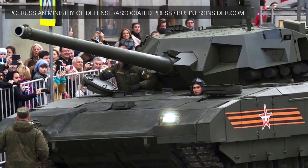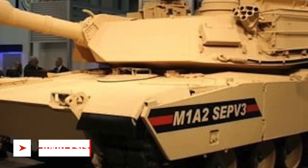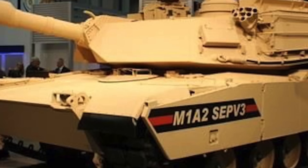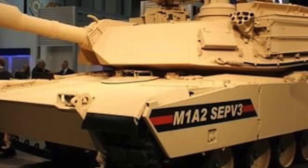Russia's latest T-14 tank also has a hard-kill defense called the Afghanit. Abrams tank currently ranks among the top three tanks in the world, and the upgrades will keep it that way for the next decade.